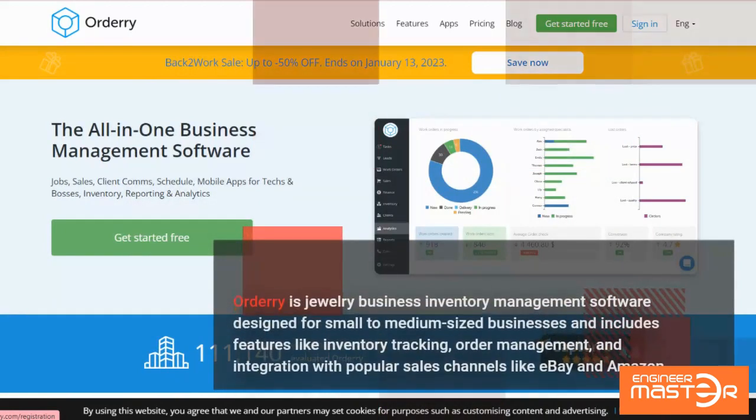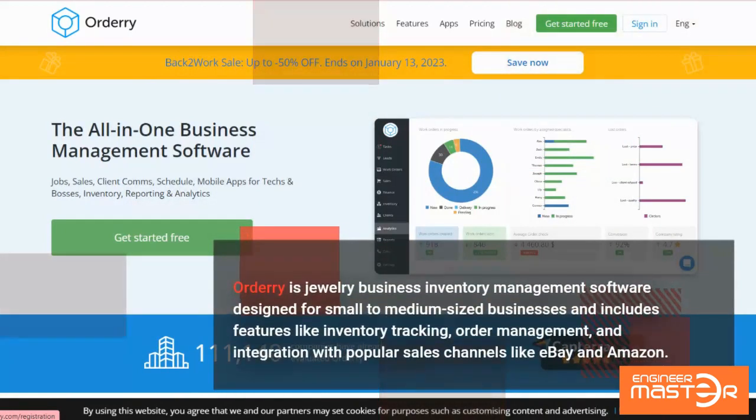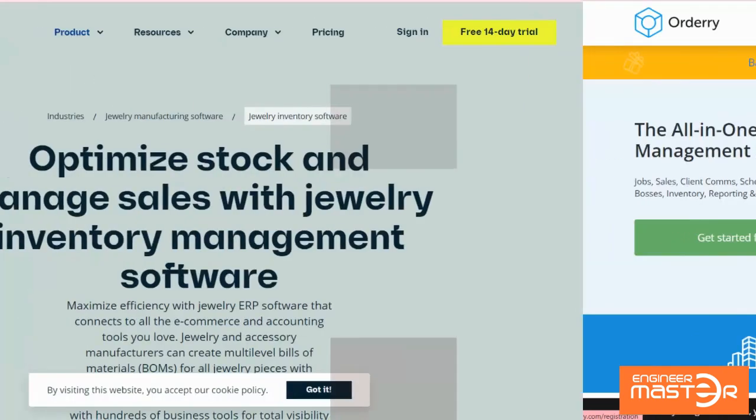Ordary is jewelry business inventory management software designed for small to medium-sized businesses and includes features like inventory tracking, order management, and integration with popular sales channels like eBay and Amazon.